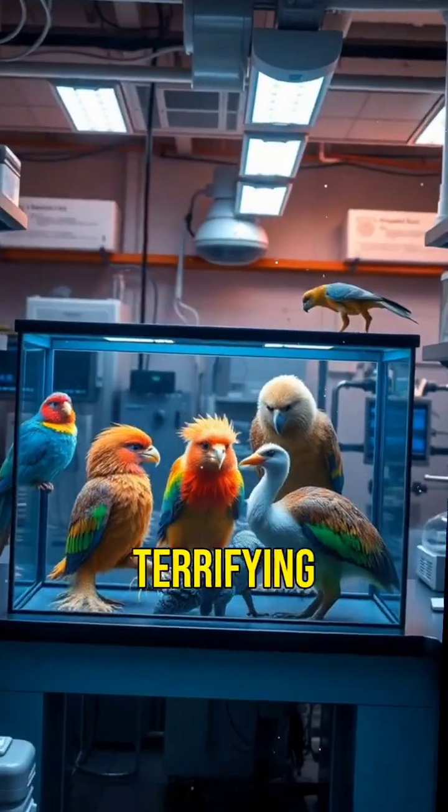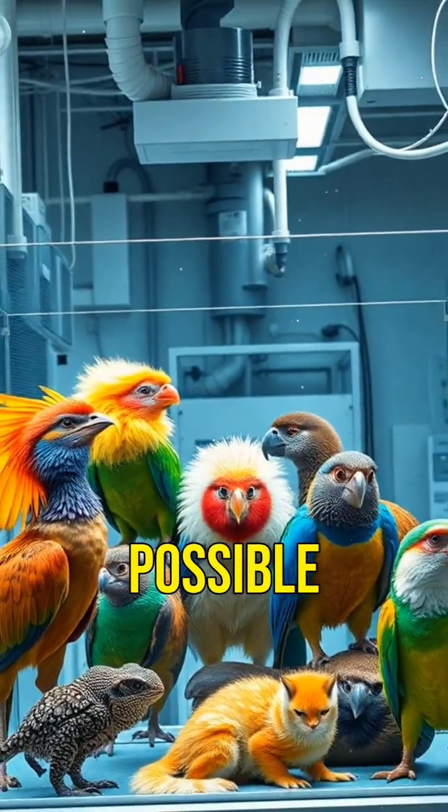Did you know scientists have created hybrid animals that are both fascinating and terrifying? These creatures push the boundaries of what we thought possible.